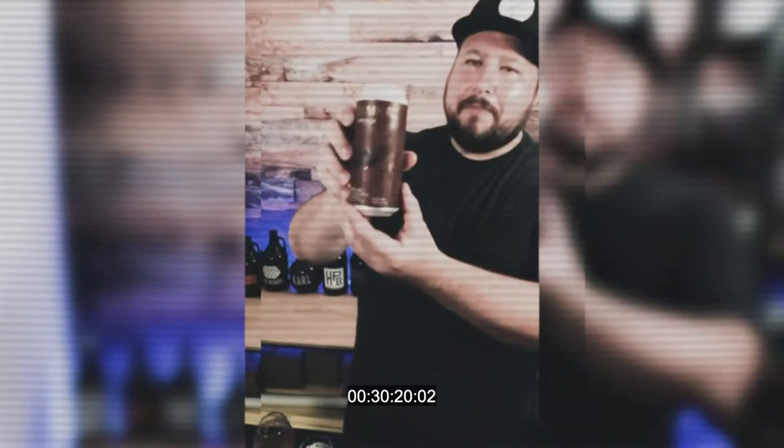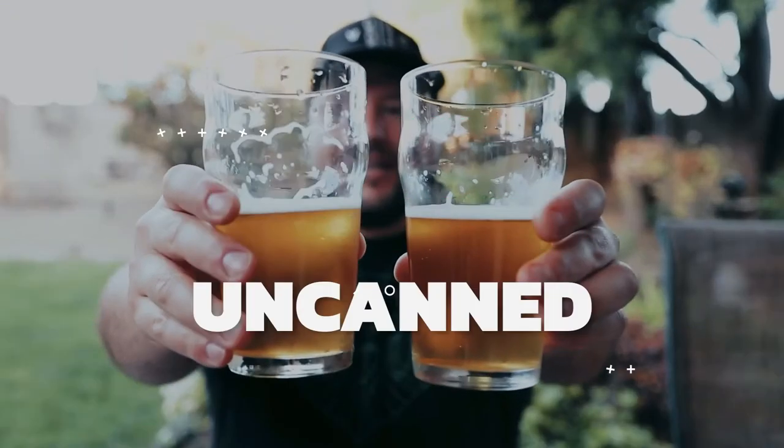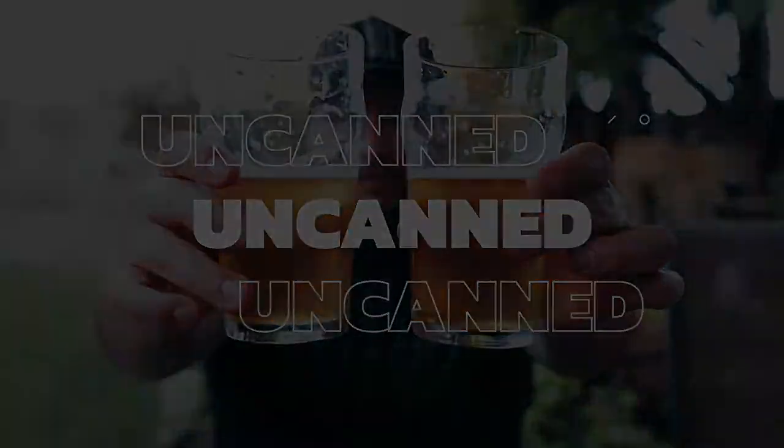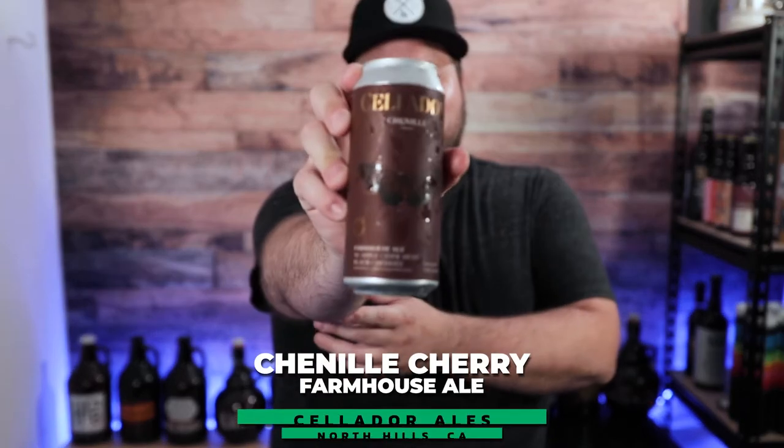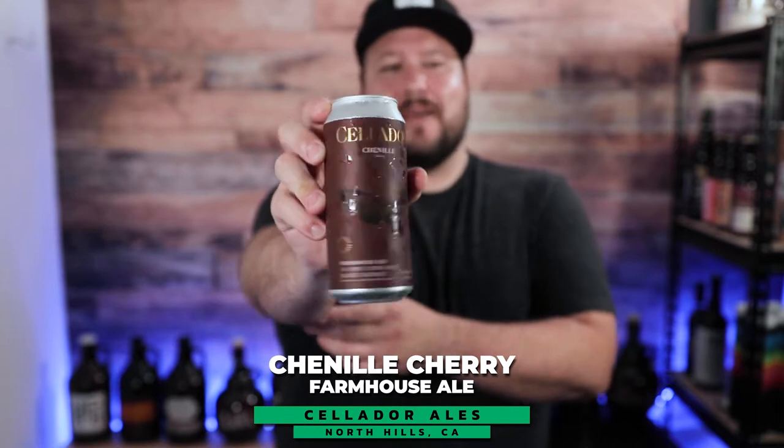I've tried a lot of beers from Cellador and I've had a lot of really great ones — this is up there, a top five Cellador beer for me for sure. We have a very special beer from Cellador Ales called Chenille. This is a farmhouse ale with apple cider must and black cherries. Very excited to dig into it.